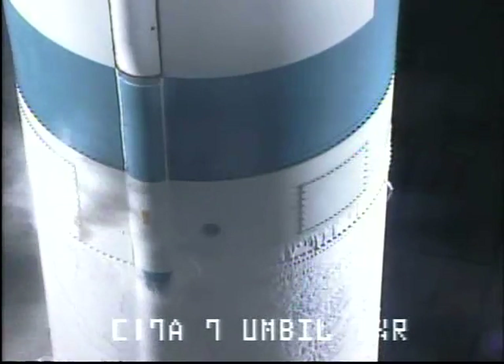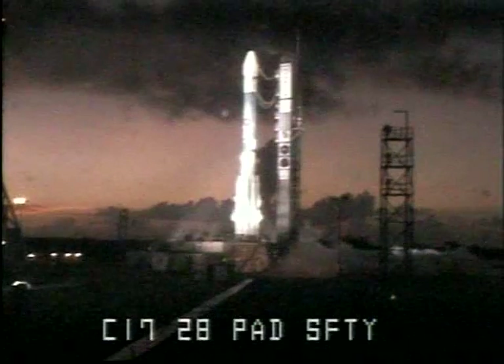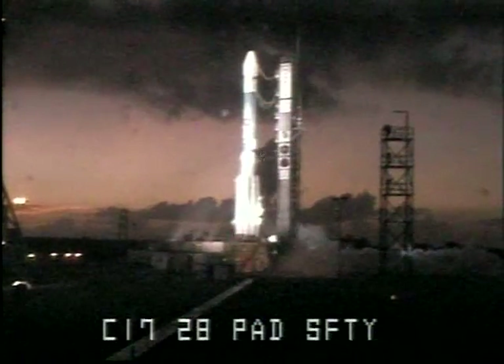10. Arm igniter. 9. 8. 7. 6. 5. 4. 3. 2. 1.